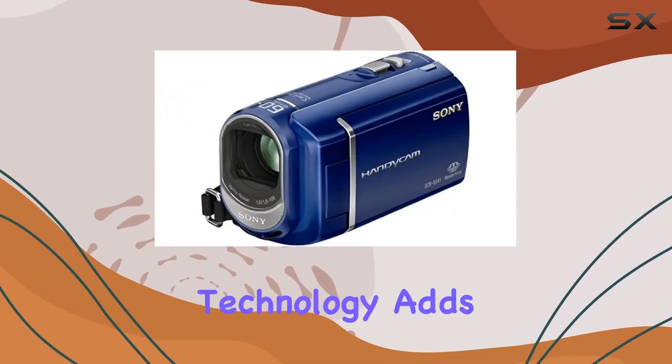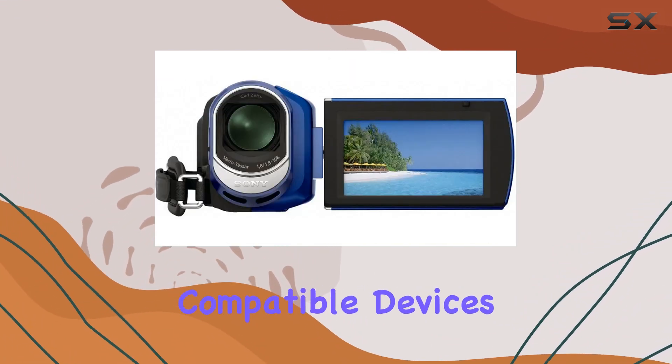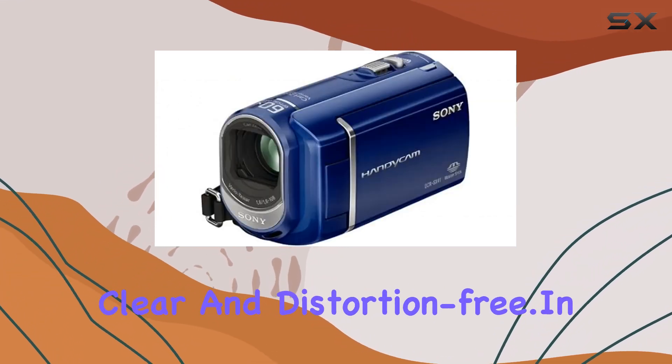The hybrid recording technology adds flexibility to your workflow, making it easy to transfer your footage and photos to compatible devices. The digital zoom interpolation ensures that extreme digital zooming remains clear and distortion-free.